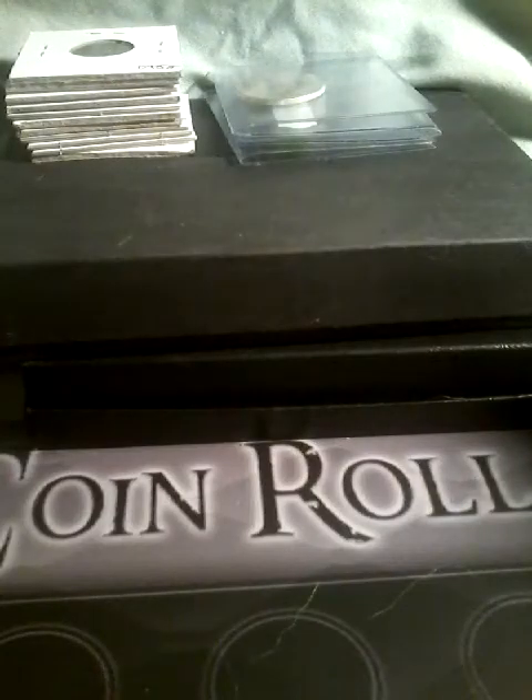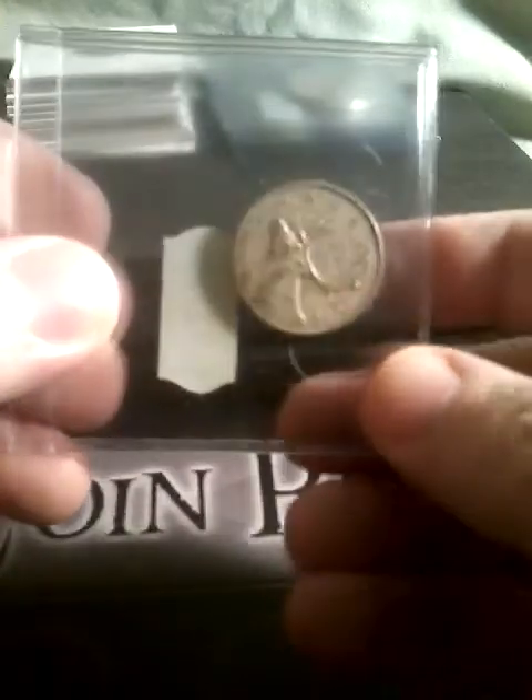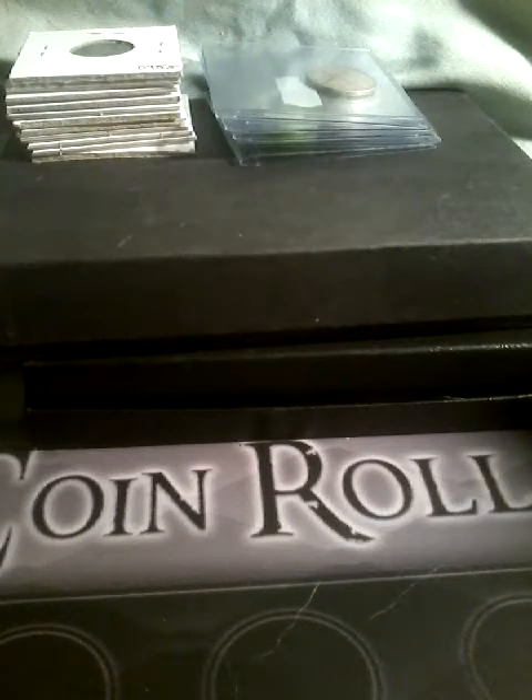We have a Franklin half dollar and another Franklin half dollar. We have a Canadian quarter. We're doing separate videos on these coins also. We also have a two-and-a-half gulden from the Netherlands.